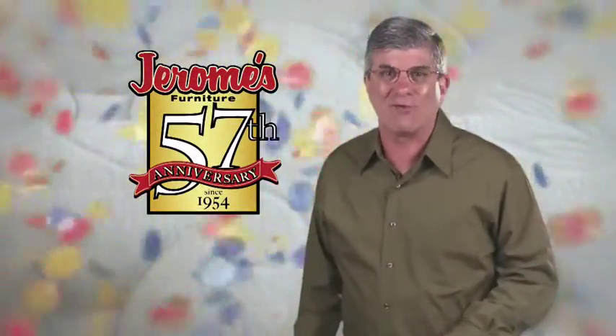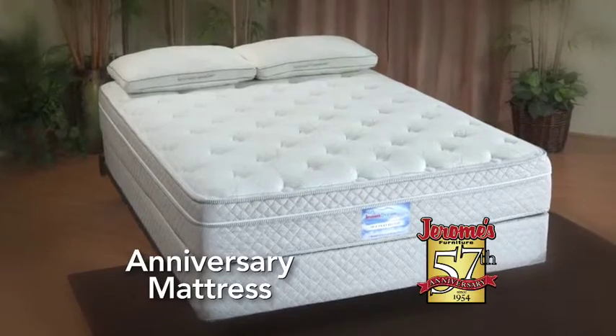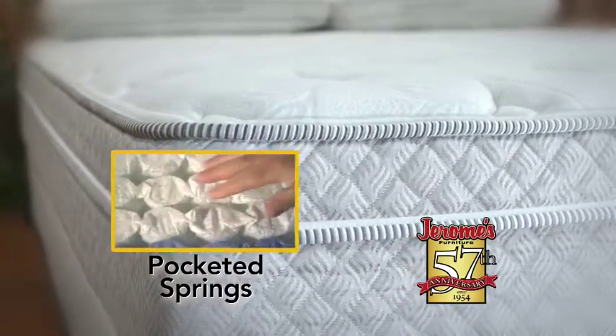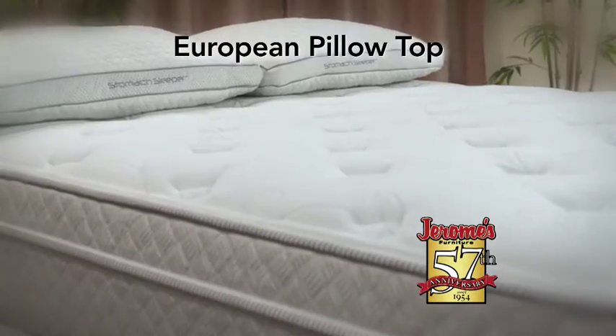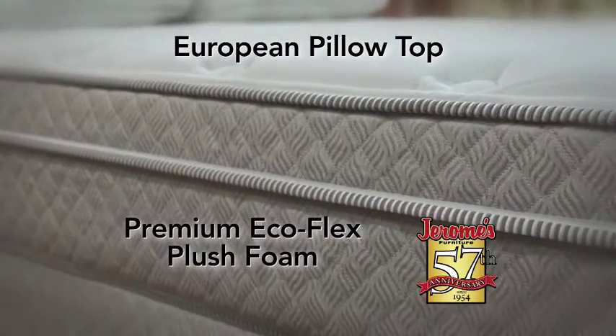It's Jerome's 57th anniversary, and to celebrate, I've designed an all-new anniversary mattress that's unbeatable with premium features like pocketed springs, perimeter foam encasement, luxurious four-way stretch fabric, and a comfortable European pillow top with layers of premium Ecoflex plush foam.